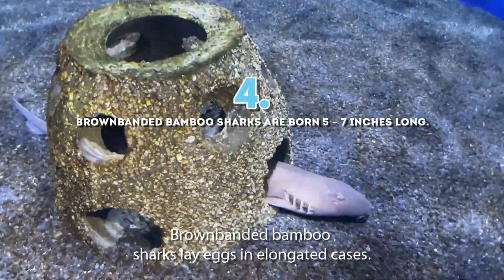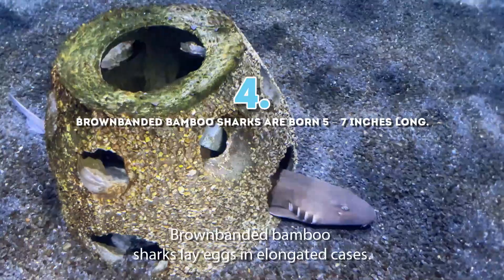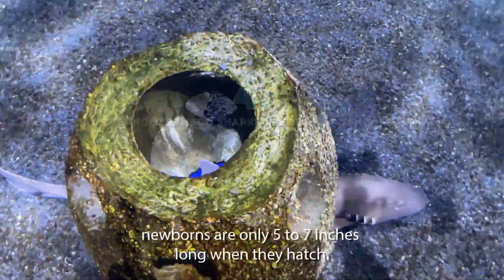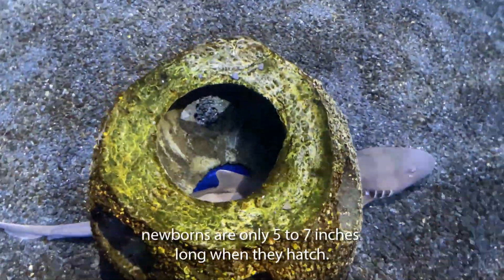Four: brown-banded bamboo sharks lay eggs in elongated cases. Given their smaller stature, it's no surprise newborns are only 5 to 7 inches long when they hatch.